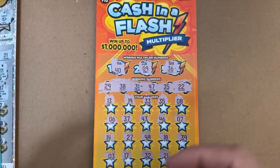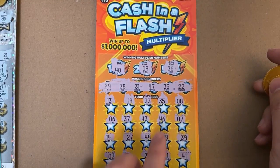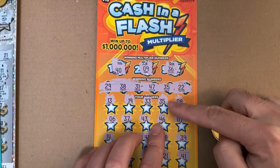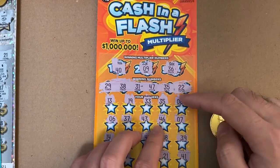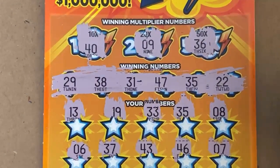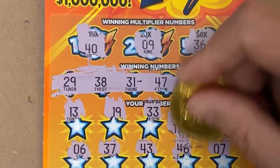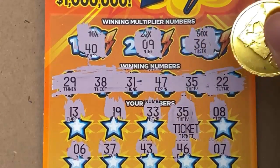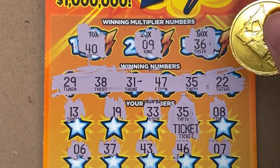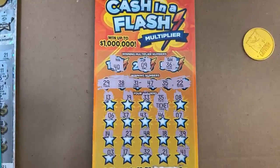While checking over the tickets, I did realize I actually missed the number 35 on the Cash in a Flash — they're so close to each other, I don't know how I keep missing it. Let's go find out what we got — oh, a ticket! Very nice, I'll take it. That actually makes this a $10 profit session, not break even, which is awesome. Hope you guys enjoyed this video and we'll catch you next time.